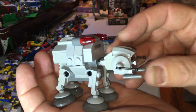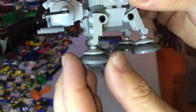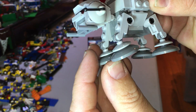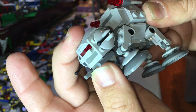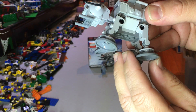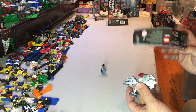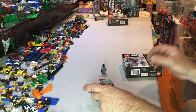Now the build - you've got some flick fire shooters. The legs move independently as well as the ankles, or the wrists depending on how you're looking at it. The head moves too. And the driver sits in the back. That's pretty much it.